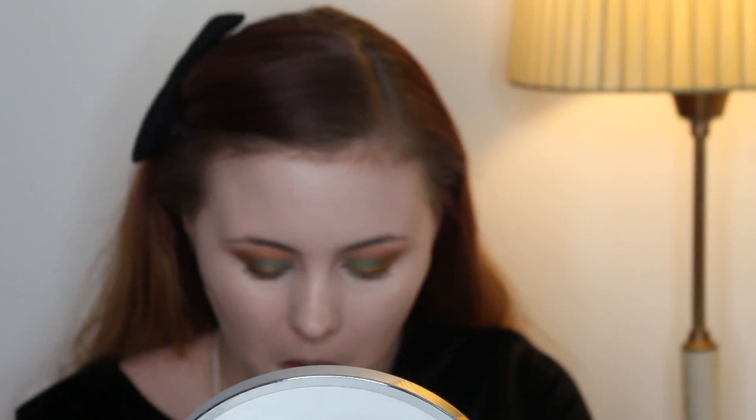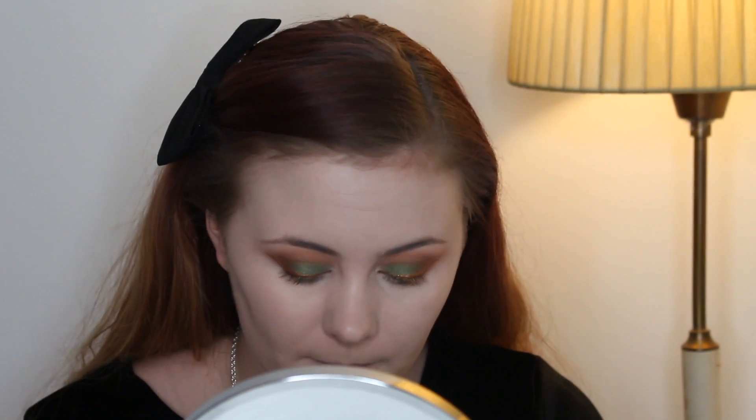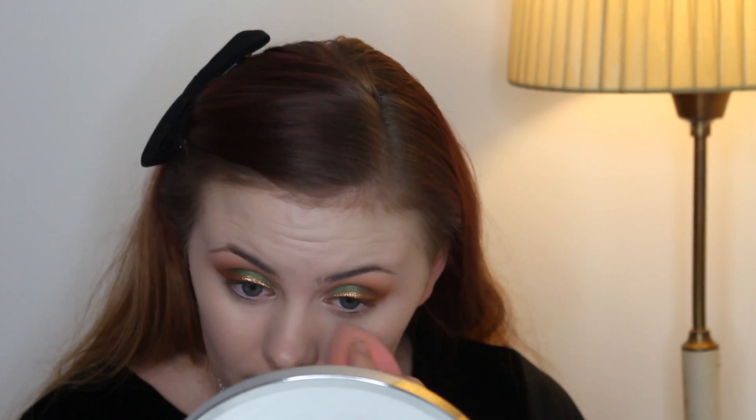I'm just making sure there are no creases and then I'm applying the Airspun powder in translucent. If you're curious about this powder and you have not tried it before, just be aware that it's heavily perfumed — the scent is very strong. But if you don't mind that, it's a very good powder.